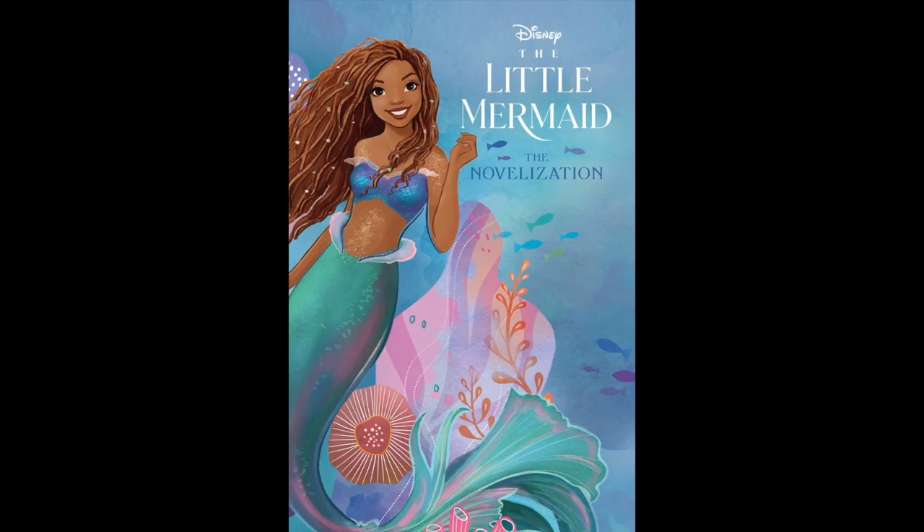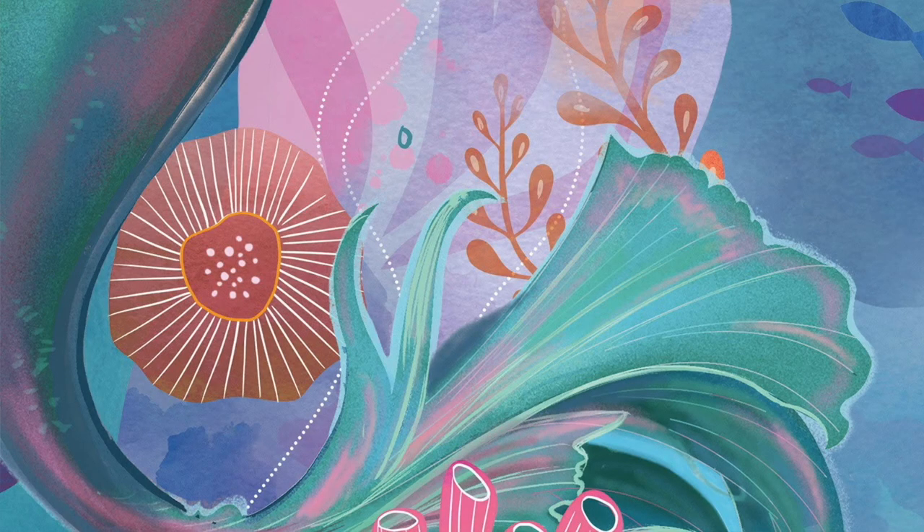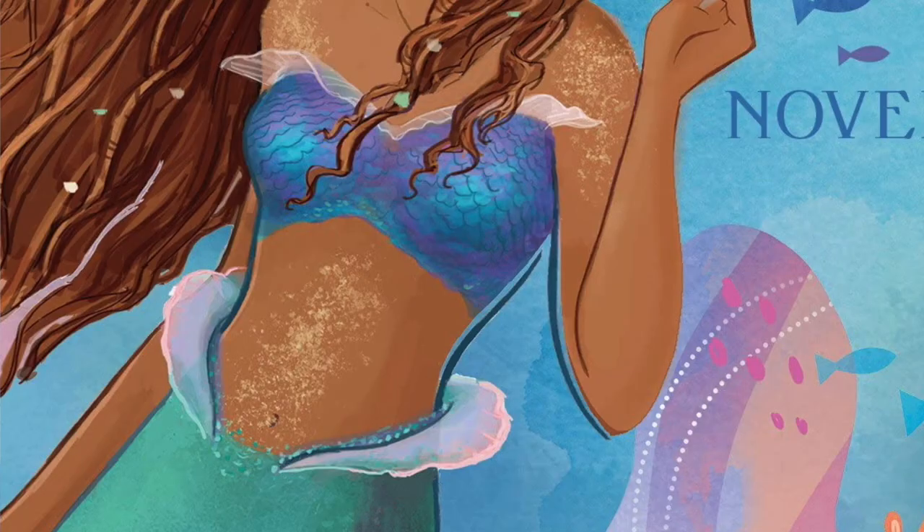This book cover for The Little Mermaid novelisation is also stunning, giving us another look at Ariel's gorgeous green and pink tail and her really cool body glitter.